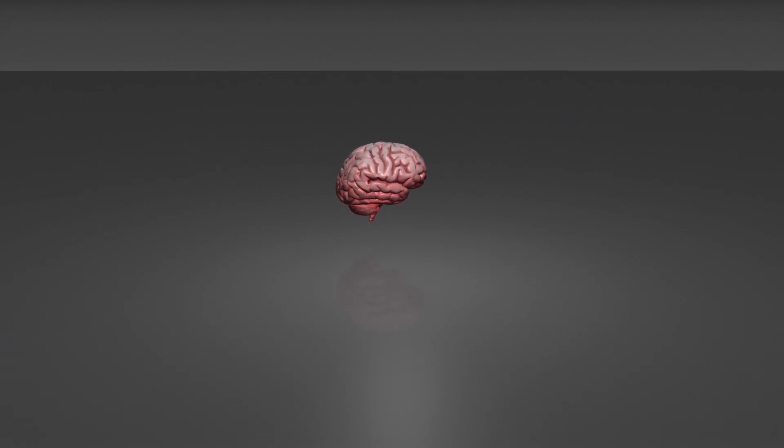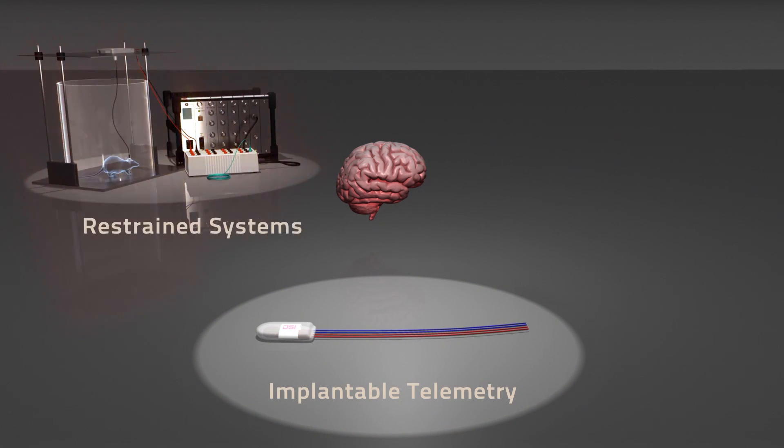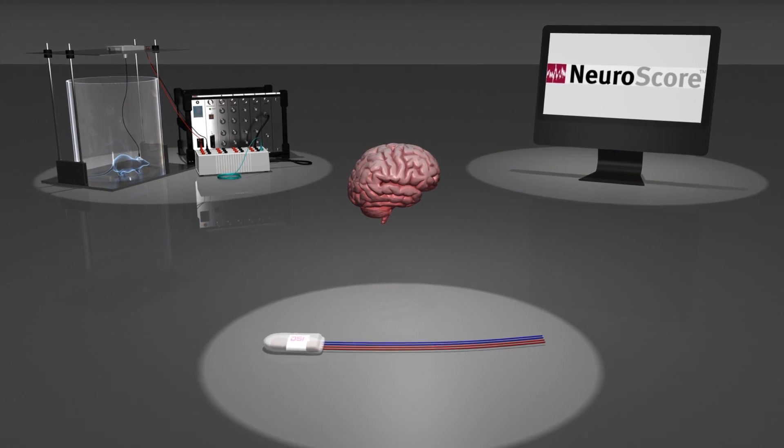DSI monitoring solutions range from industry-leading fully implantable telemetry to industry-standard acquisition hardware, flexible acquisition software platforms, and a powerful and efficient analysis program.